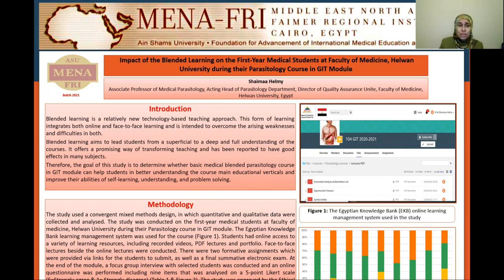Therefore, the goal of this study is to determine whether a basic medical blended parasitology course in the GIT module can help students in better understanding or not.